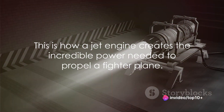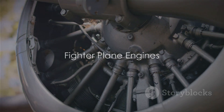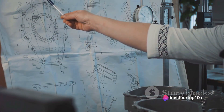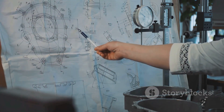This is how a jet engine creates the incredible power needed to propel a fighter plane. The jet engine is a marvel of engineering that transforms fuel into raw power, enabling these magnificent machines to defy gravity and conquer the skies. Now let's dive into the heart of the matter: the fighter plane engines themselves. These sophisticated machines operate on the principles we've just discussed, but with an extra layer of complexity and precision that truly sets them apart.